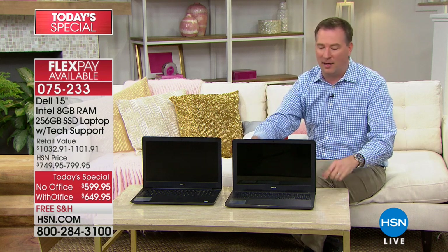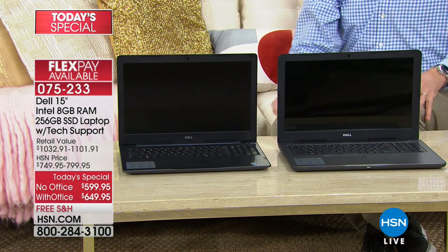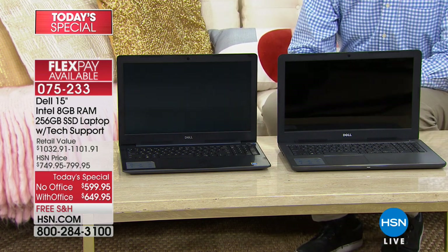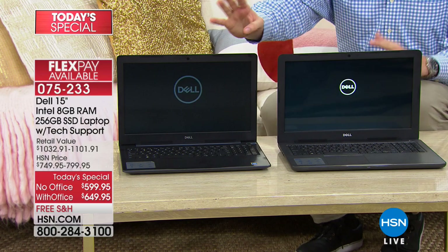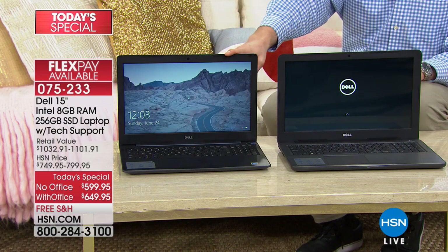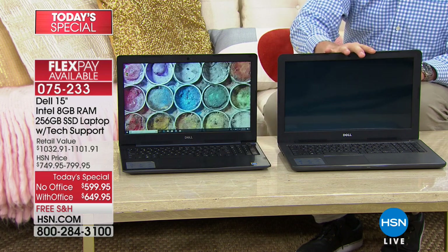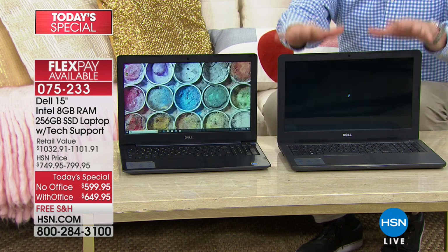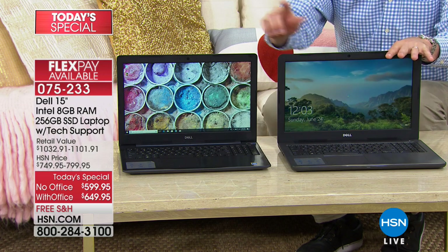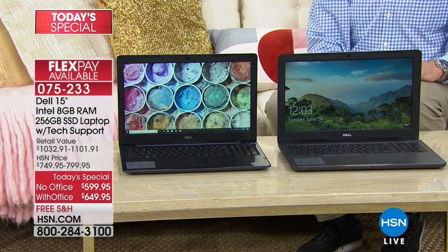I'm going to turn both computers on at the same time so you can see the difference. The Dell with the solid state drive already went through its boot screen and is getting ready, and now with my finger I've logged in — while this other Dell with the older hard drive is still just turning on. This one has the new solid state drive, and it makes a world of difference.